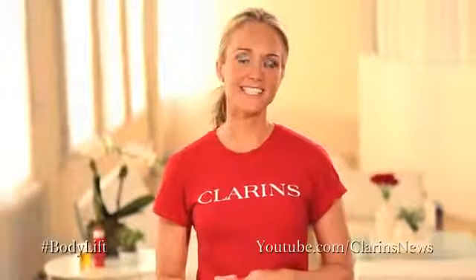You did it. We hope you love your results. Let us know how it's going by sharing your success on our Clarins Facebook page. See you soon.